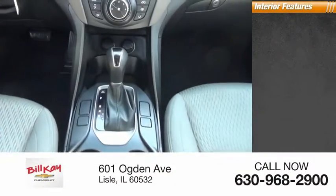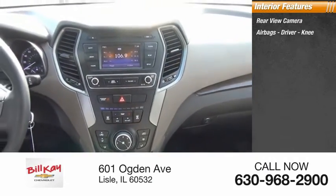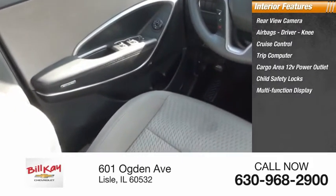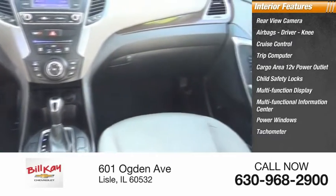Inside you'll find a rear view camera, airbags — driver and knee — cruise control, trip computer, cargo area 12-volt power outlet, child safety locks, multi-function display, multi-functional information center, power windows, and tachometer.